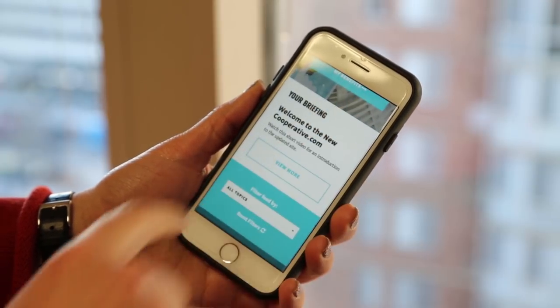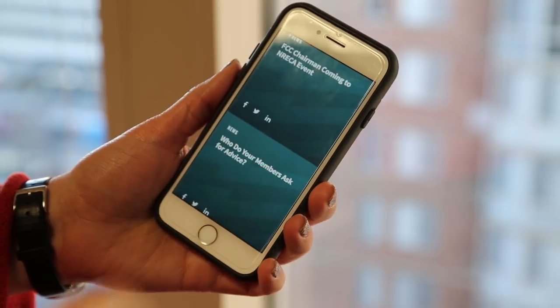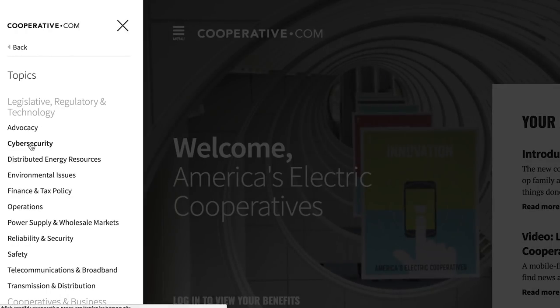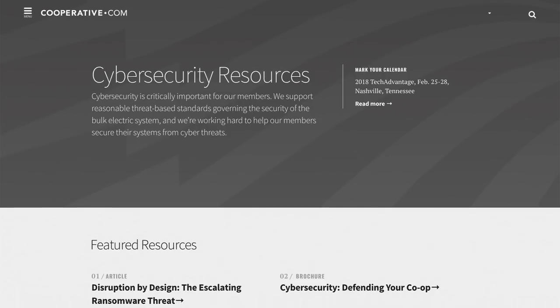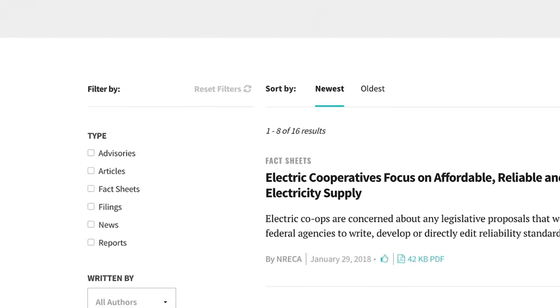The mobile-friendly and responsive design gives you access on the fly, making it easy to use wherever you are. The site's simple and intuitive menu gets you straight to the cooperative community's most important topics, bringing you every resource on that topic from across the site.